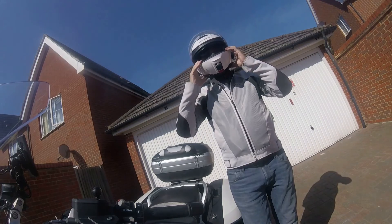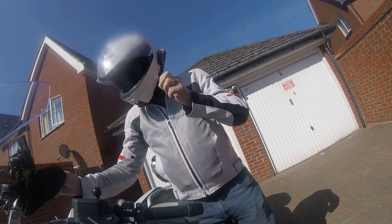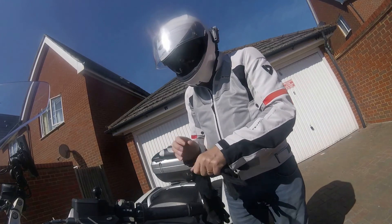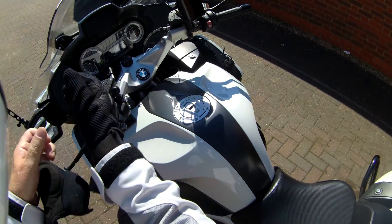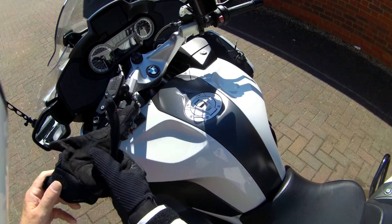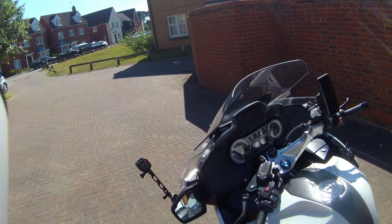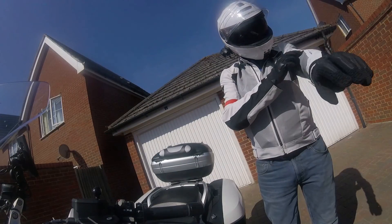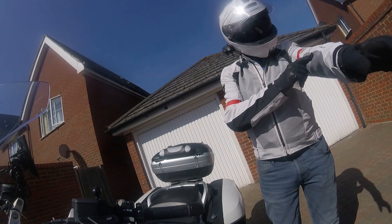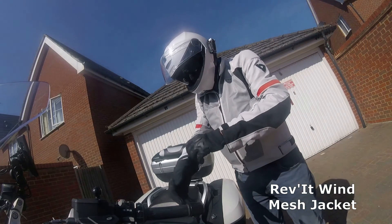Put my Schubert C5 helmet on. Drop the sunshade. Put on my Dine-Easy mesh gloves. TCX boots. Roka jeans — they're called Roka Legends. And Revit — Revit mesh jacket in silver. It's not white, it's silver.